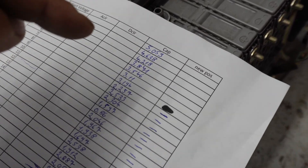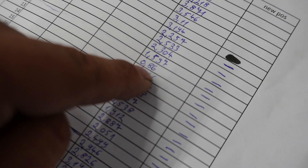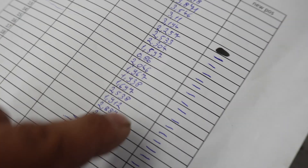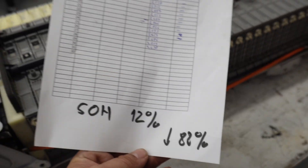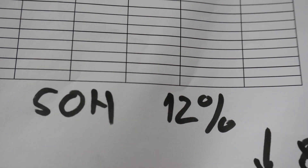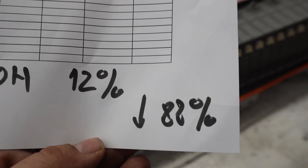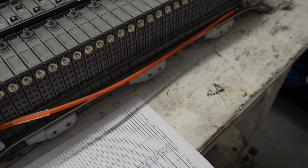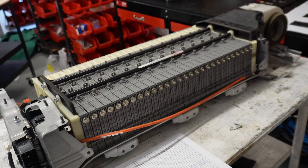You can see each cell's capacity, and this one is 0.86 — a completely dead cell. It is almost in the middle of the pack. We calculated that the state of health of this battery pack at 250,000 kilometers is only 12%, meaning 88% degradation at 250,000 kilometers.